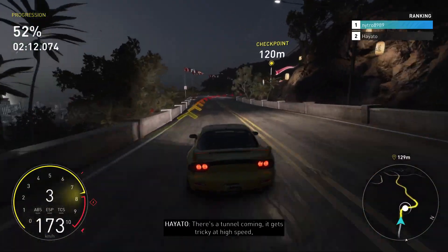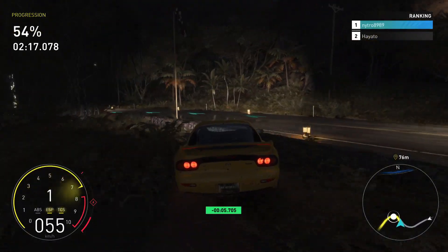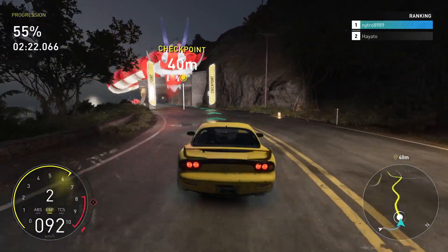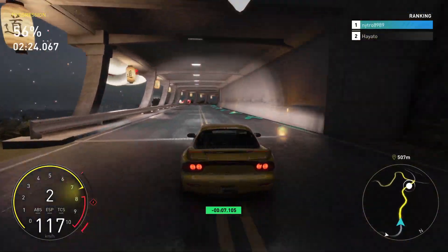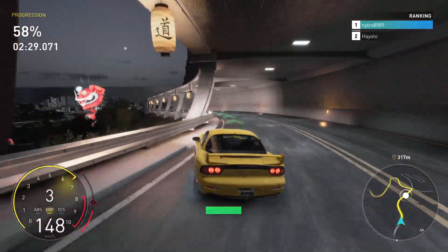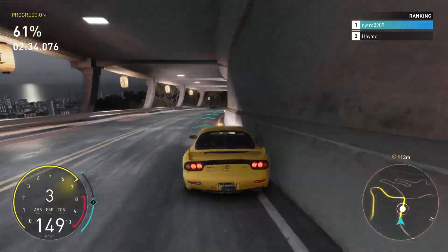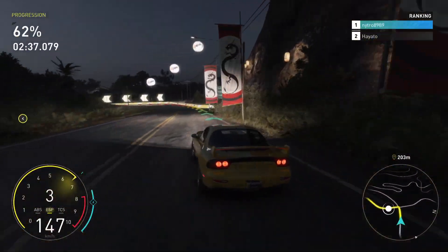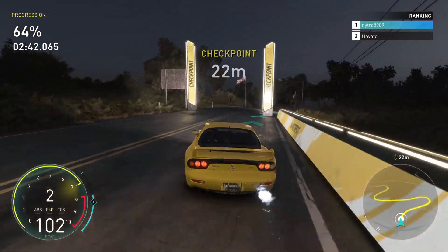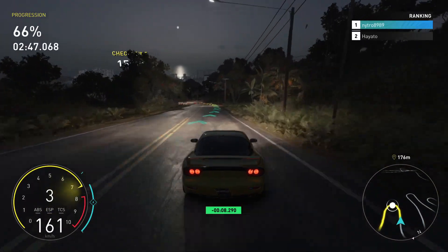There's a tunnel coming — it gets tricky at high speed. Make sure you don't lose control. Way down, that's the best and also the toughest part, so stay sharp.